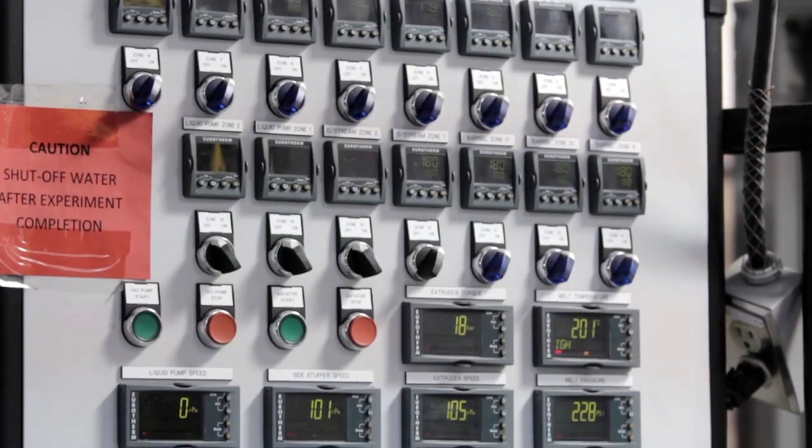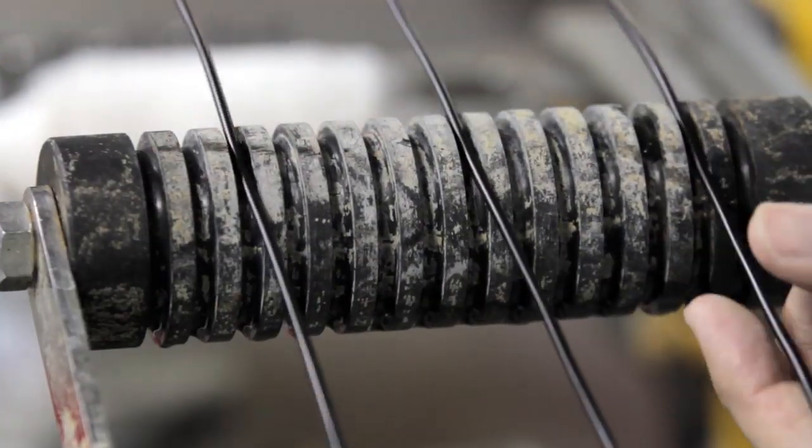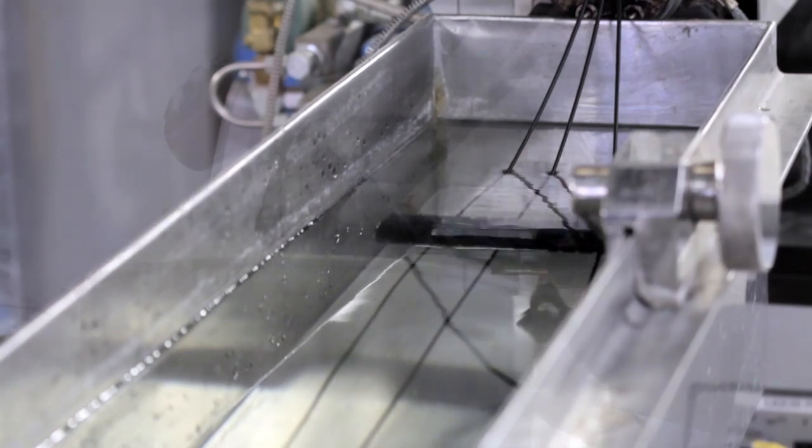in required weight ratios are added to the semi-pilot scale twin screw extruder and mixed in the heated barrel. The strands of bio-composites coming out of the die are passed through a water bath and then sent to a pelletizer.